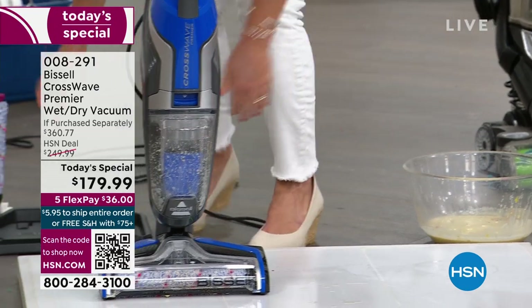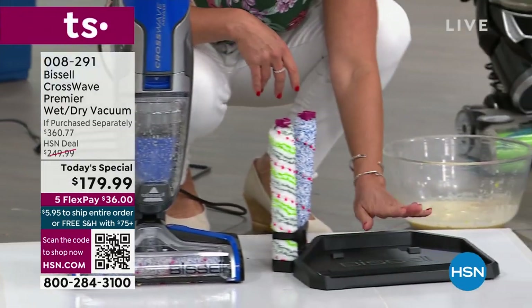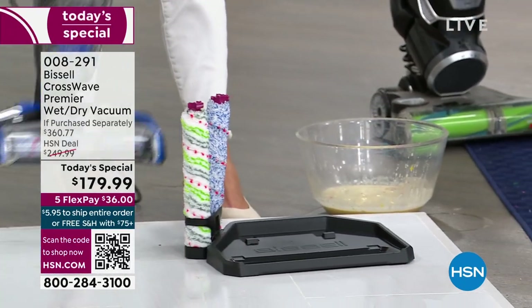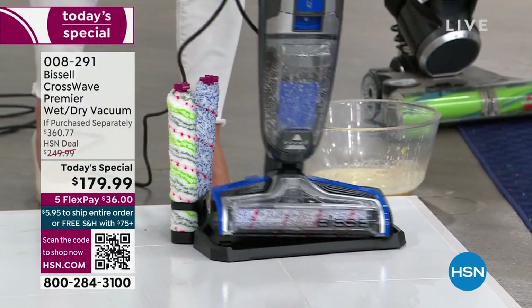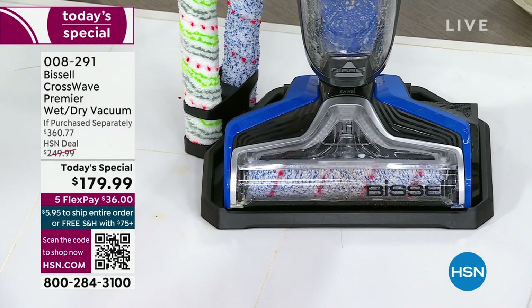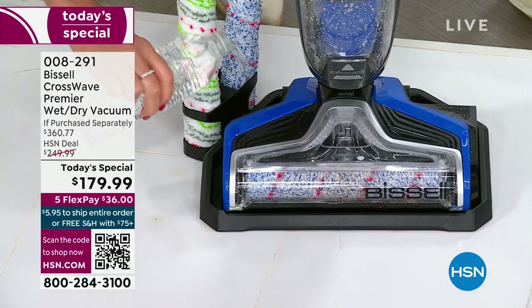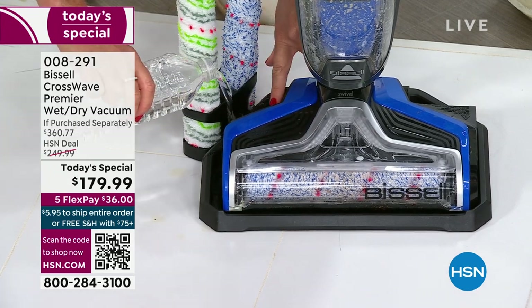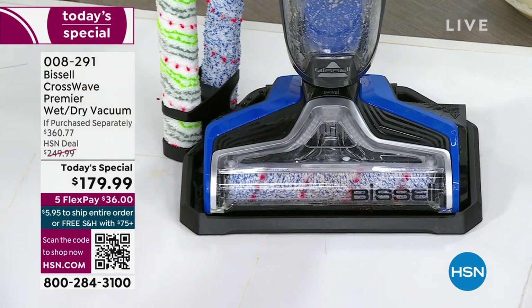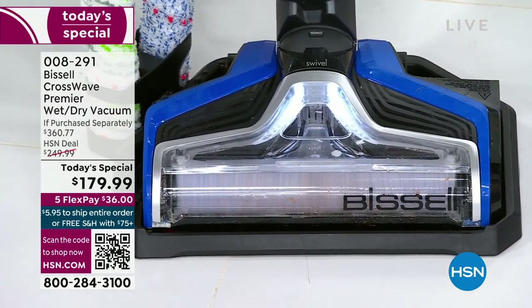You're getting this right here — this is your storage tray and your cleaning tray. We like to call it the CrossWave car wash. This is regular tap water in this bottle; you pour it right into the tray. When you pull back, the clean formula is in the back. You see that light? I am now washing the inside of my machine and washing the brush roll.